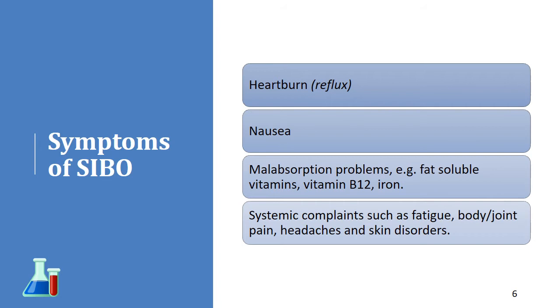Some people also have systemic complaints. Their body hurts. They get muscle aches and pains, skin disorders, headaches, et cetera.